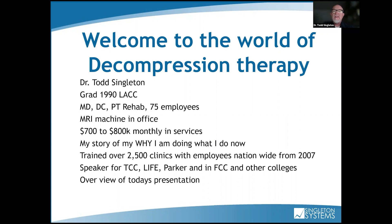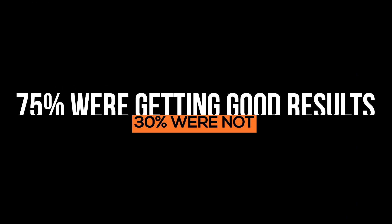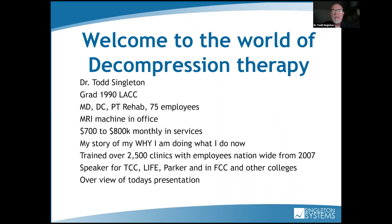We did unweighting — we had a machine called the Nubak where patients were strapped in a harness, walking on a treadmill doing exercises while decompressing the spine. This was before the DRX came out. I noticed that 75% were getting good results, but 30% were not. So I created programs for those 30% to help them get out of pain in conjunction with decompression therapy, and a whole industry was born. Since that time, we've trained over 2,500 clinics since 2007.